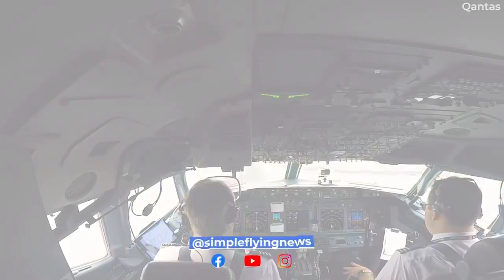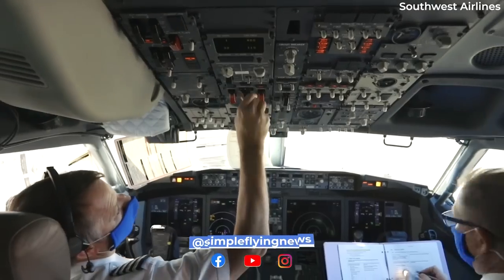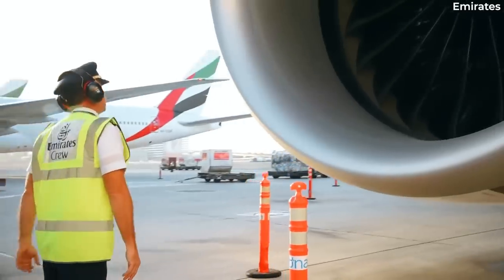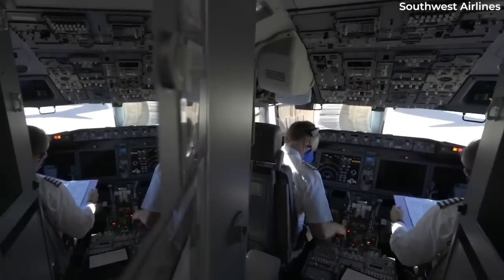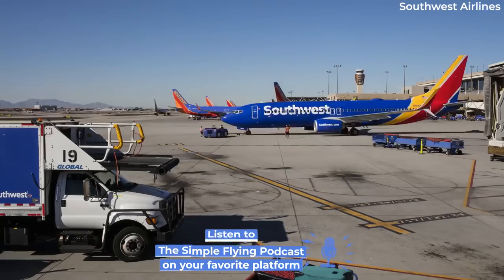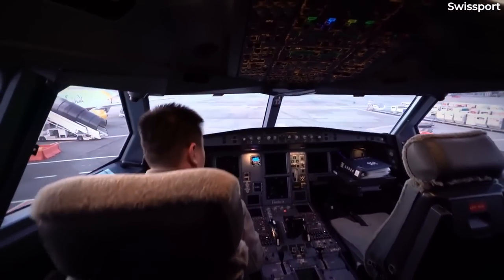The cockpit doors need to be kept open due to the number of people that need to enter and exit the flight deck prior to departure. For instance, the first officer is required to leave to conduct an external walk-around pre-flight before returning. Keeping the door open also allows the captain to monitor the boarding procedure. Many ground staff members are also meant to keep in continuous contact with the pilots, including technicians, fueling staff, and even those responsible for cleaning and catering the aircraft.